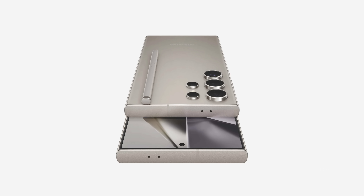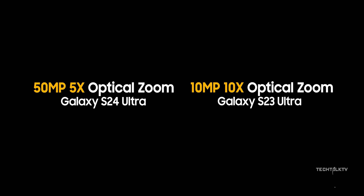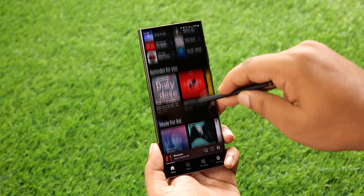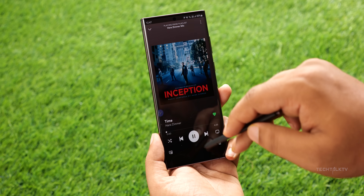But with the S24 Ultra, Samsung is kind of taking a step back — at least on paper — replacing the 10x periscope optical zoom lens with a 5x telephoto lens. But it turns out what we thought was a downgrade may turn out to be an upgrade instead.